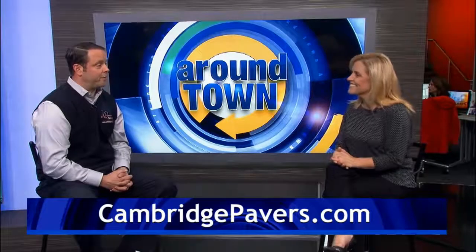Where can people get more information? People can go online at CambridgePavers.com, click on their local distributors, and find out the closest location in proximity to where they live. Thanks so much for joining us. Thank you for having me.